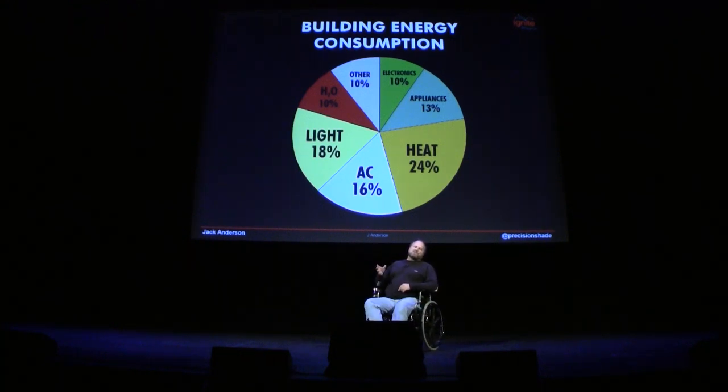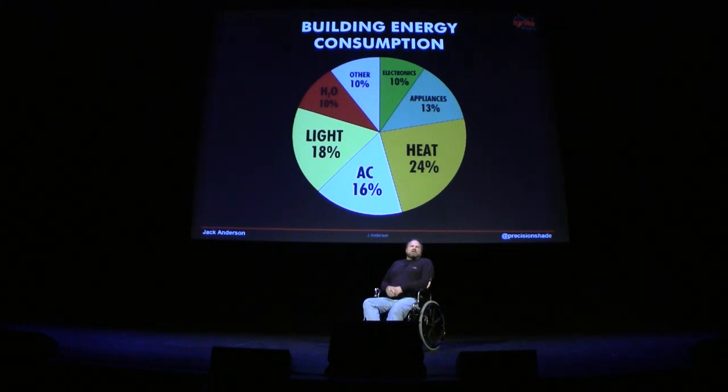Most of our energy is used in our buildings, and most of that goes for three things: lighting, heating, and cooling. Why do we need to heat and cool the same building?